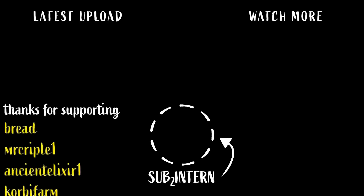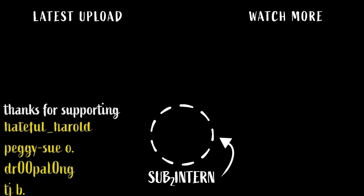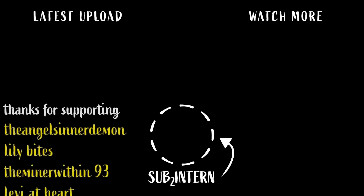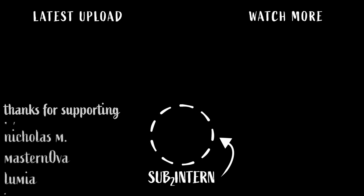Sub to intern. Thanks to the channel members including Brad, MrGruple1, AncientElixir1, KirbyFarm, DakotaC, Donomoto, DeviantX, MuffetStuffer, LucasS, FlyerSax, TheRealNickName, Edward, KFLH, PeggySoo, Drupalong, TJ, Sissy, Sarcastic, Angel, LilyBytes, Samaritan, LeviFox, and TheGuardianSands. Thank you.